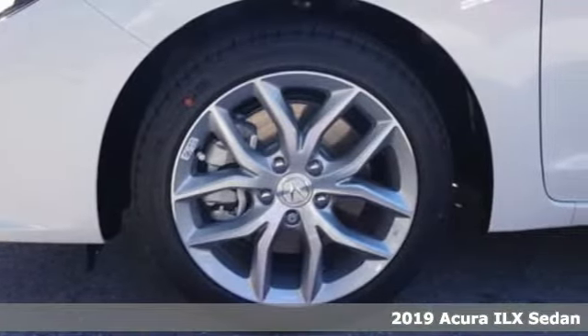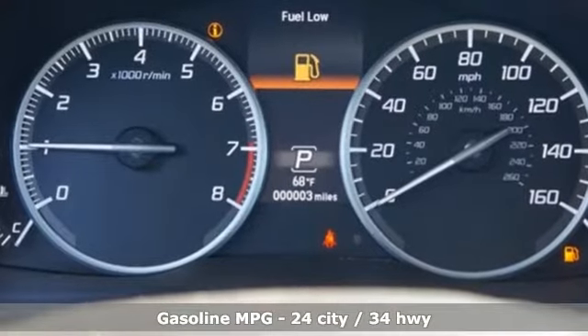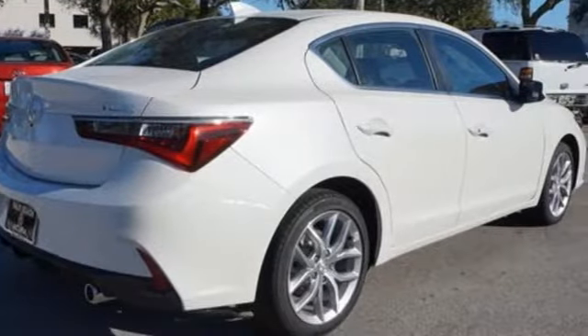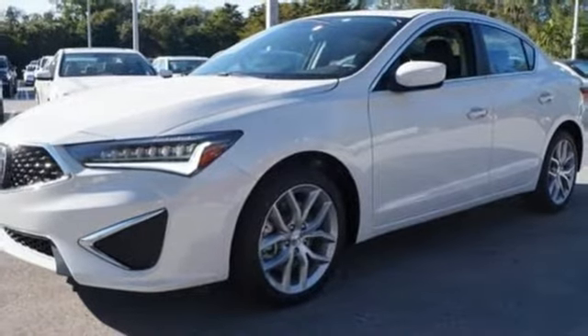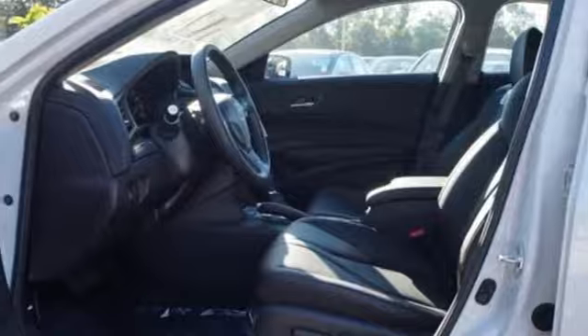Get ready for an impressive combination of features: streaming audio, dual zone climate control, power heated mirrors, power sliding and tilting sunroof, inline four-cylinder engine, gas pressurized shocks, external memory control, front heated sports seats, front wheel drive, and auto shift manual transmission.